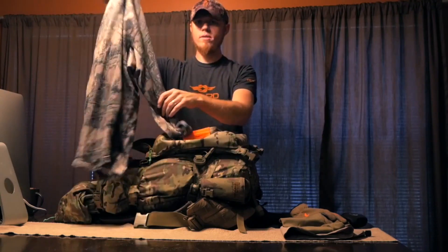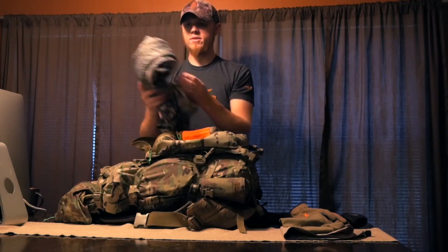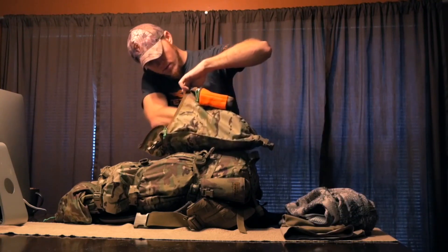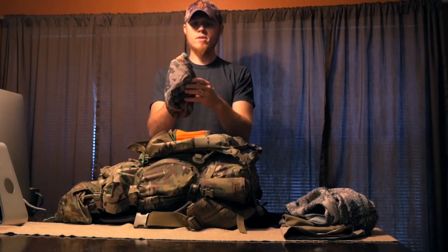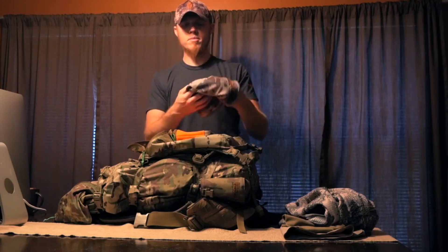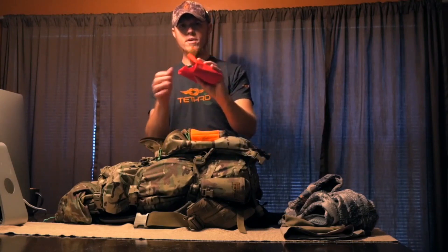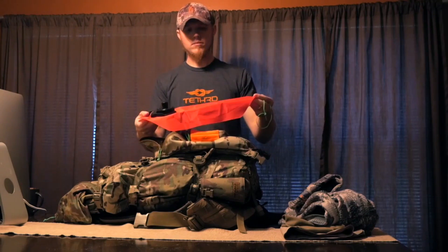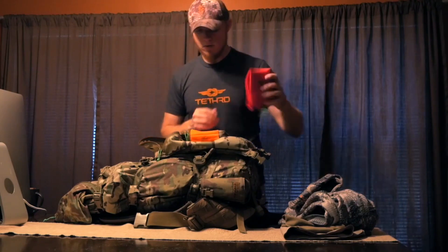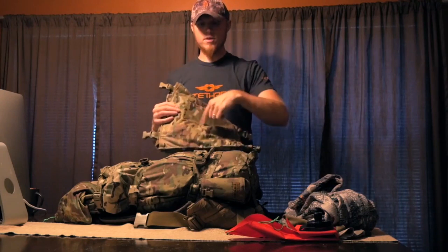Also in the lid: a Sitka Core Heavyweight quarter-zip shirt — I've had this for a couple years and it's probably one of my favorite Sitka pieces. A Sitka Ascent beanie with windstop — another favorite of mine. A four-liter MSR Dromedary bag so you can fill it up and hang it back at camp. My tag is in the back pocket of the lid.